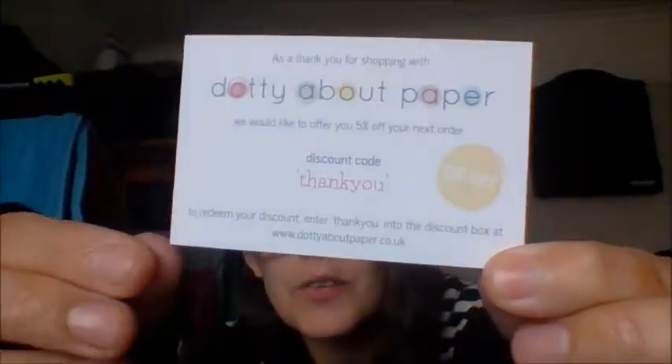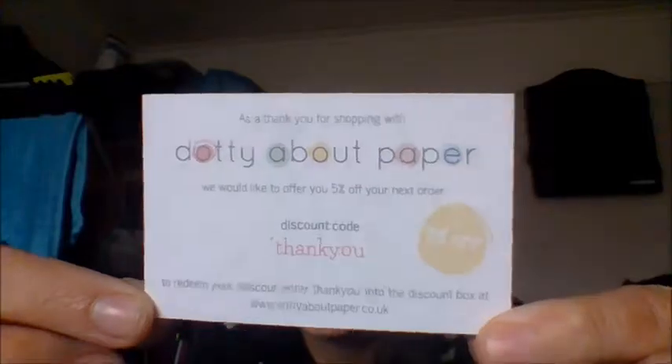And then you have this little card that says, thank you for shopping with Dottie About Paper. We would like to offer you 5% off your next order with the code THANK YOU. To redeem your code, go to the website and use THANK YOU in the box. So there is a 5% off discount code if you'd like to use that.